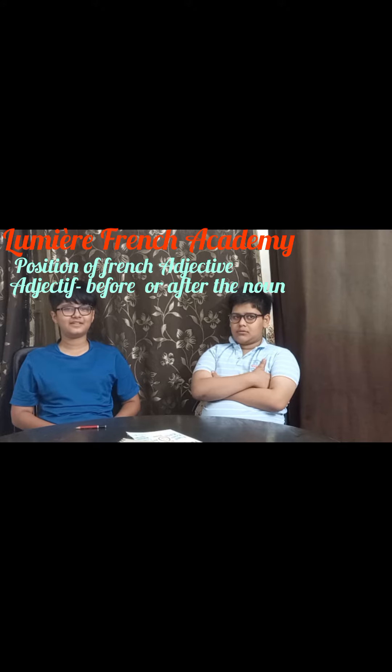She has a long face. I hope you understand the placements of the adjectives. Thank you.